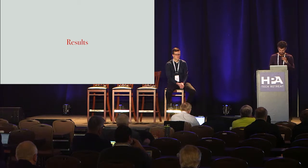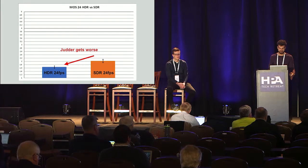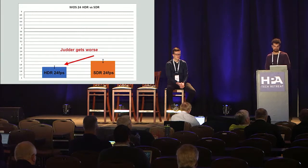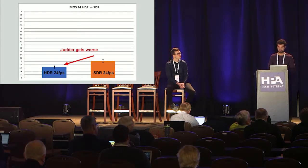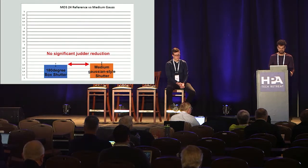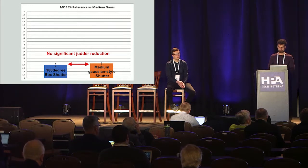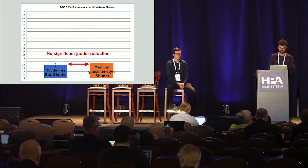The first finding was that judder gets worse in HDR, or as luminance increases. Looking at the MOS scale on the right — ranging from 1 to 5 — overall none of the clips received great ratings. When comparing all SDR 24 FPS shutters to all HDR 24 FPS shutters, the judder gets worse due to the higher luminance benefiting judder artifacts. Then, comparing the box shutter at 24 FPS — the reference — with the medium Gaussian-style shutter at 24 FPS (which received the highest rating among the Gaussian shutters), there was still no significant judder reduction.